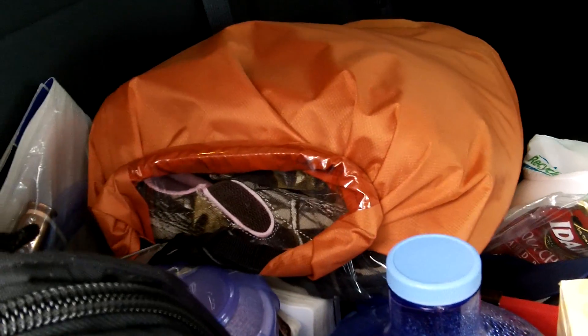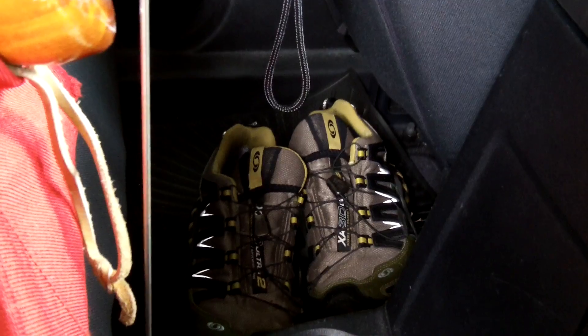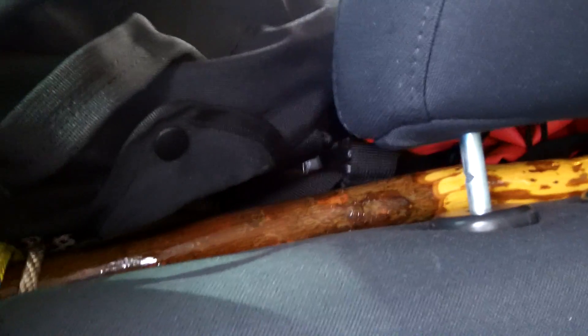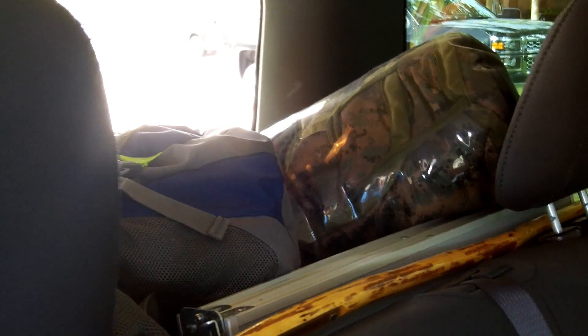I have more water, dishes, utensils, food, other dry bags with clothing in them, a siphon back there. You see shoes right there — extra shoes, and good shoes at that. Those are Salomon trail runners, walking sticks. I have a table, folding table, folding chairs, cook stoves, food, water, dry bags, sleeping bags, blankets.